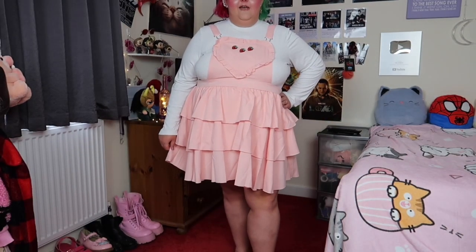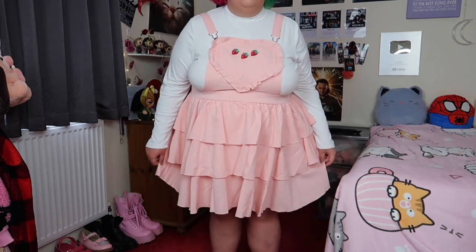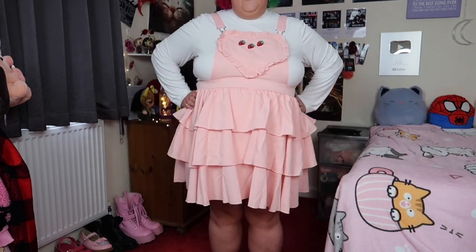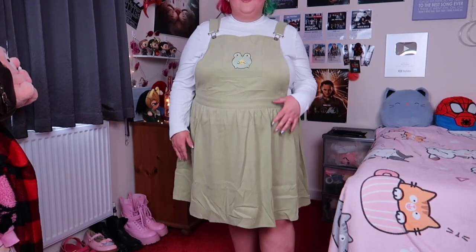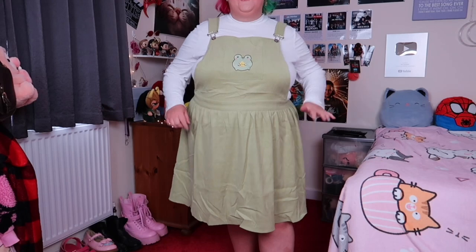Overall I am absolutely in love with this. Honestly this is my favourite thing that I've ever got from Shein — it's just so so beautiful, I love it so much. So this is the last thing that I've got to show you guys. It's another pinafore dress but this time it's got a little frog on the front.